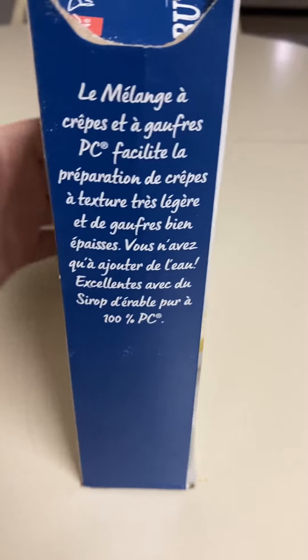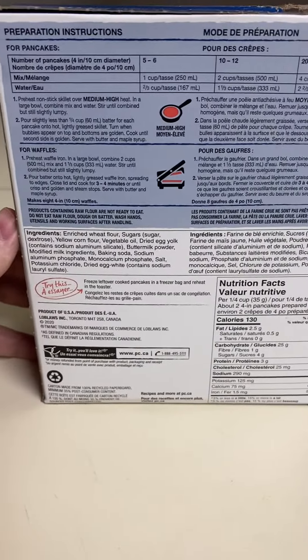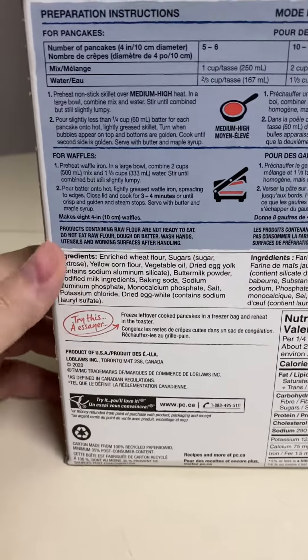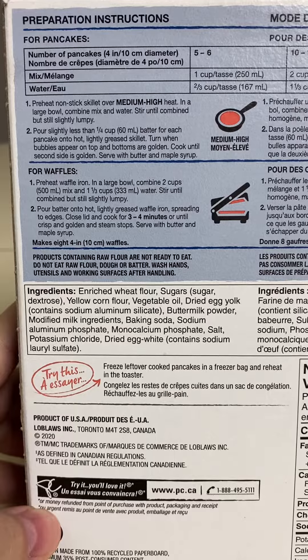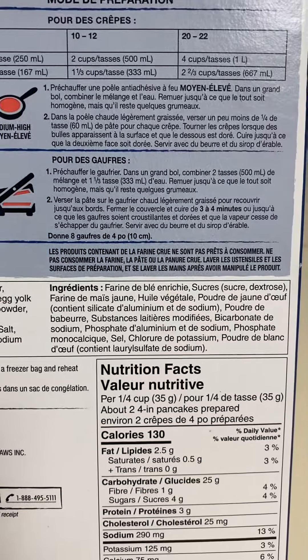Take a look here — preparation instructions in French and English. Here's the ingredients, this side is English, and it says product of USA. Here's the French side.